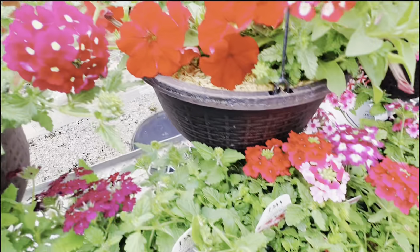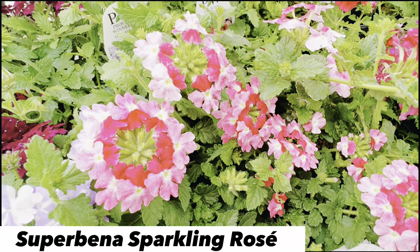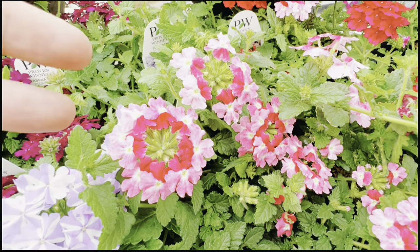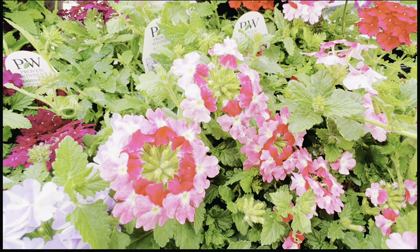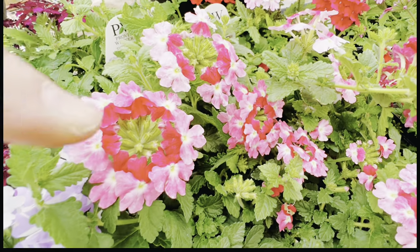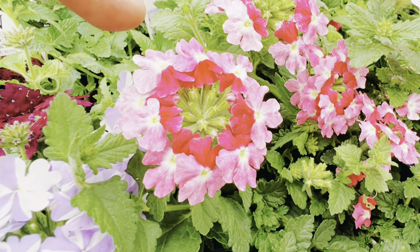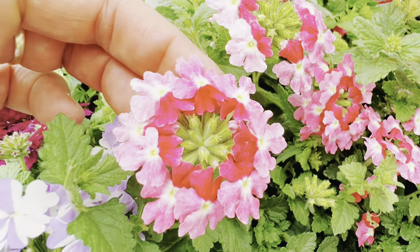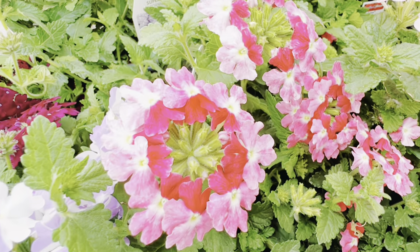Over here we have some of the Proven Winners varieties. This one is the Sparkling Rosé Superbina — we're trying these out this year. So far they've been growing a lot faster and flowering a little more abundantly than some of the other varieties, though they came in a little bigger too, so they had a bit of an advantage. You can see that same bicolor action going on. The nice thing about bicolors is you can mix them with other colors without being matchy-matchy, because the gradients will pick up colors around them.